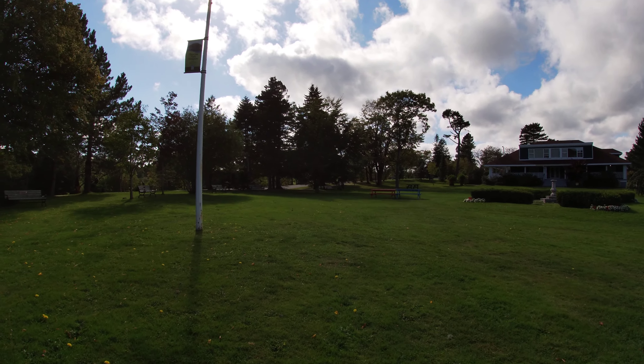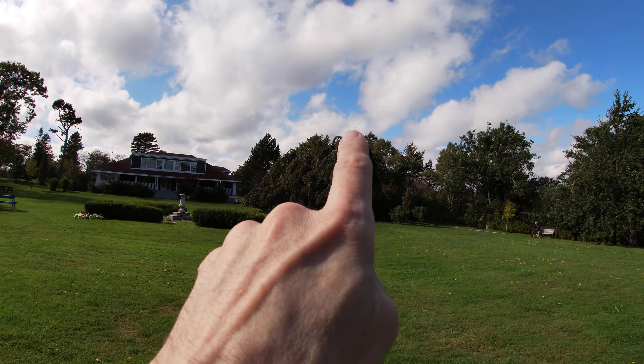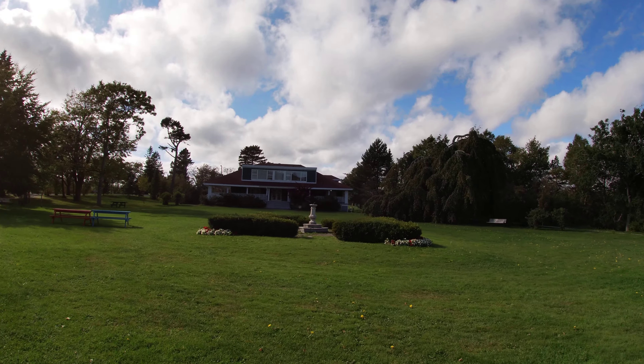A lot of them were planted when the park was first established. Look at this one here, guys — isn't that an interesting tree? I guess it's a weeping willow. That's got to be over 100 years old.